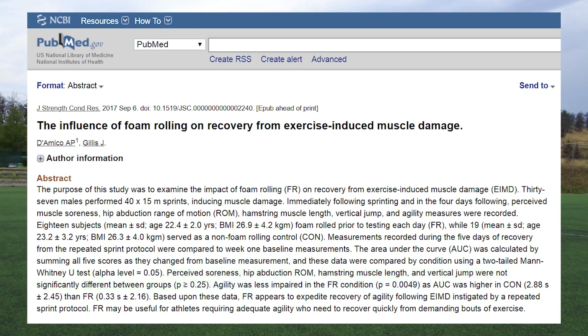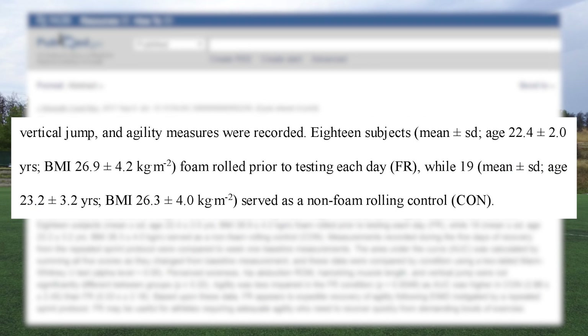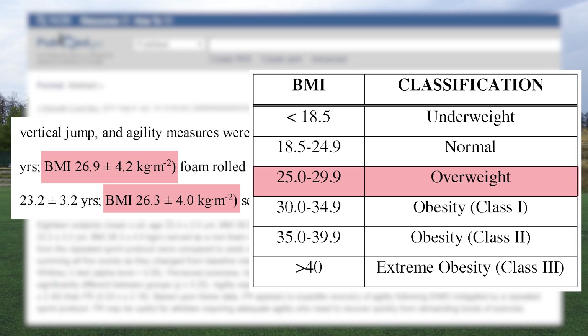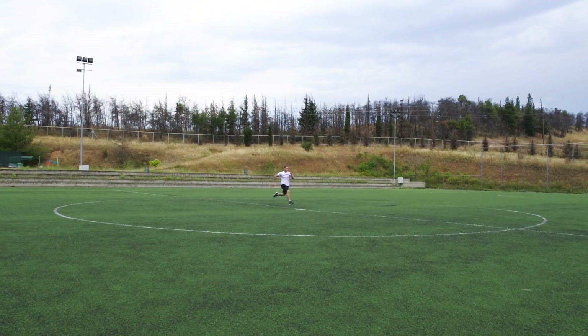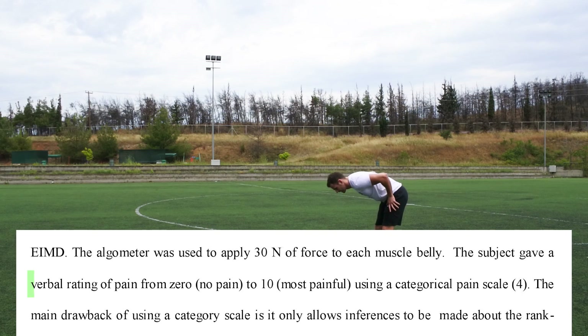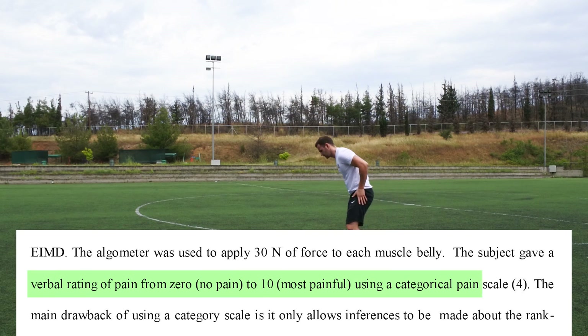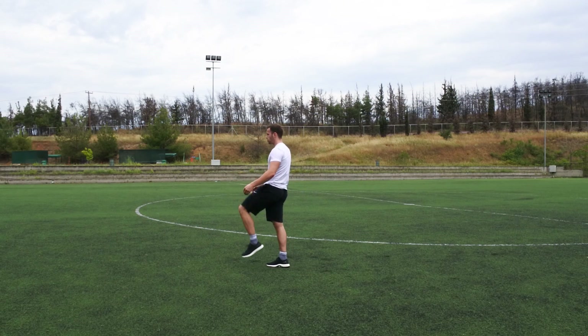In that contradicting study, subjects performed 40 sets of 50-meter sprints to produce delayed onset muscle soreness, then had either foam rolling or no treatment. However, the subjects were untrained volunteers with an average BMI of nearly 27, classified as overweight. Having untrained, overweight individuals perform 40 sprints — an enormous workload even for trained athletes — and then asking them to subjectively rate soreness makes this study difficult to put much stock in.